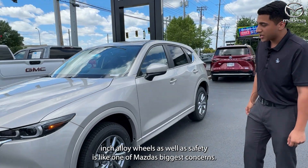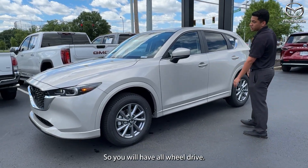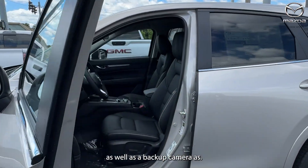You'll have 17-inch alloy wheels, and safety is one of Mazda's biggest concerns, so you will have all-wheel drive, blind spot monitoring system, and a backup camera in this vehicle.